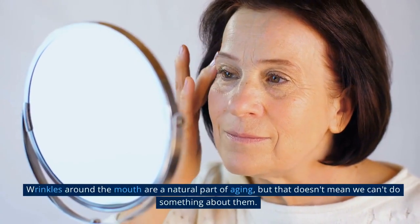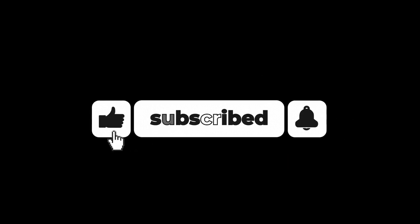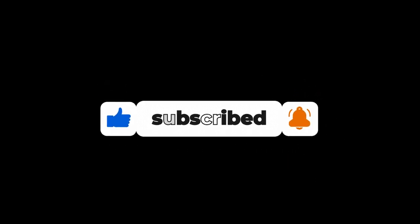Wrinkles around the mouth are a natural part of aging, but that doesn't mean we can't do something about them. If you found this video helpful, don't forget to give it a thumbs up and subscribe to our channel for more amazing videos. Thanks for watching.